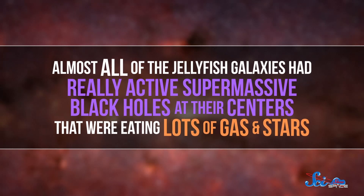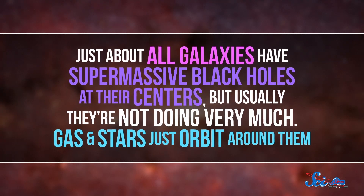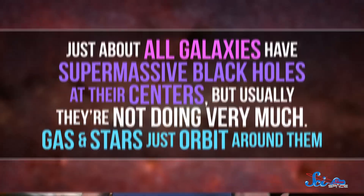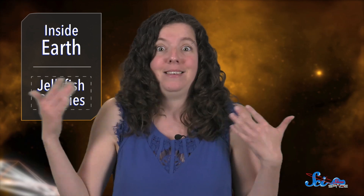When the team started studying a set of jellyfish galaxies, they noticed a connection to an unsolved problem in astronomy. Almost all of the jellyfish galaxies had really active supermassive black holes at their centers that were eating lots of gas and stars. Just about all galaxies have supermassive black holes at their centers, but usually they're not doing very much — gas and stars just orbit around them. Very occasionally, though, huge quantities of gas and stars are sucked toward the black hole, where they either fall in or get flung away with huge amounts of energy. When that happens, astronomers say that the galaxy or black hole is active, and they aren't exactly sure what flips the switch from a black hole with gas and stars quietly orbiting it to one with stuff actively diving into it.